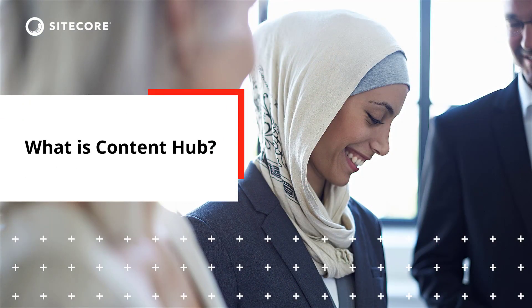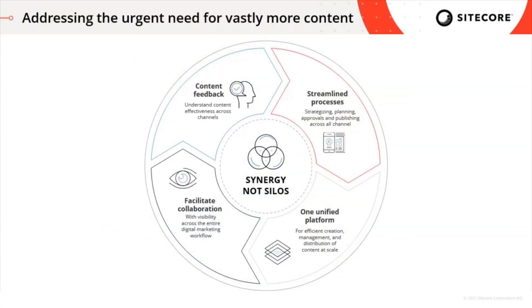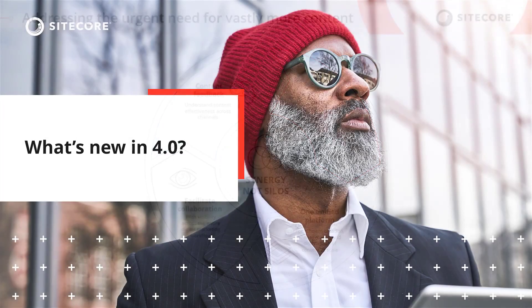Let's start with a quick refresher of what Content Hub is. The sheer volume of content needed, coupled with marketers having to work with multiple tools, disjointed systems, convoluted processes, and inability to collaborate, has created a content crisis. Sitecore Content Hub helped solve this crisis by allowing marketers to work in synergy, not silos, on one unified platform that facilitates collaboration and streamlines processes for all content stakeholders, while also providing feedback on content effectiveness to help with the next round of content planning and creation.